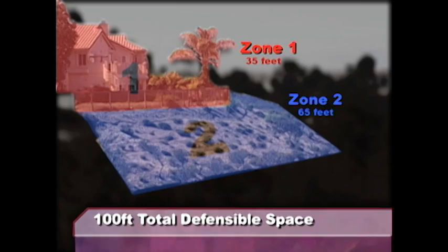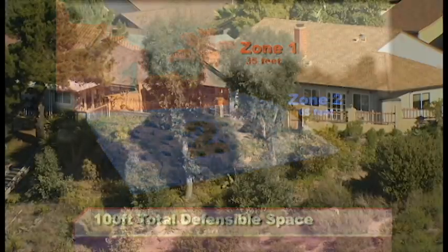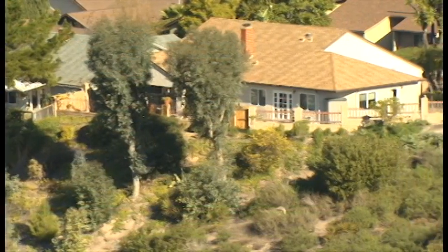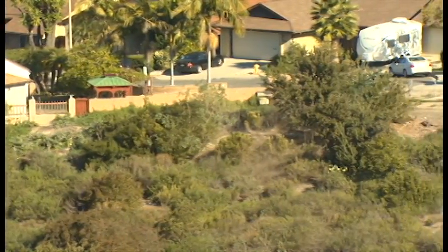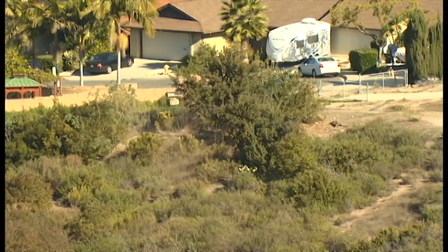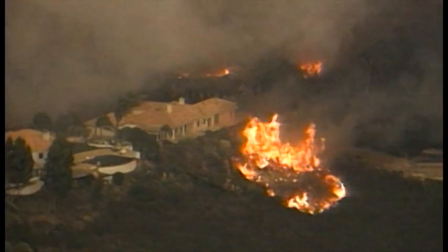For new structures, zone two is the next 65 feet. This area has no permanent irrigation, and irrigation from zone one shall not run off into zone two. This zone is crucial because it's the first line of defense when wildfire comes up the side of a hill.